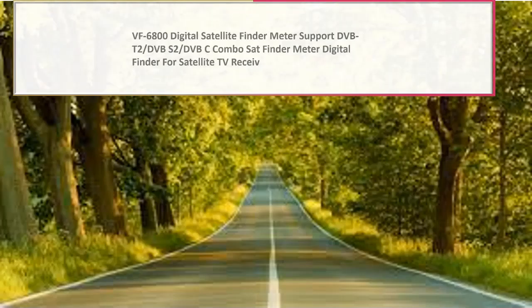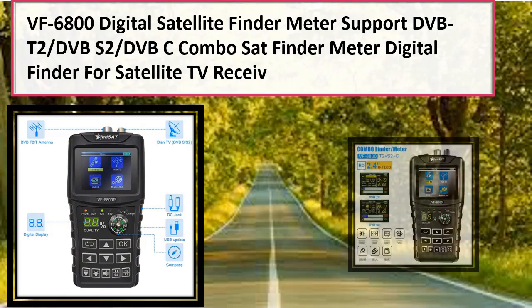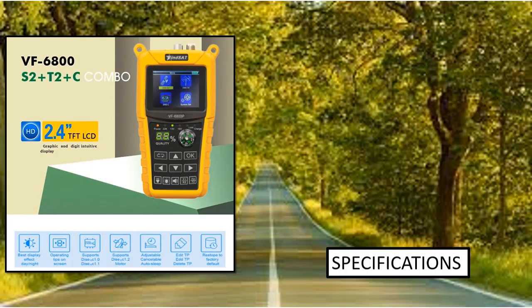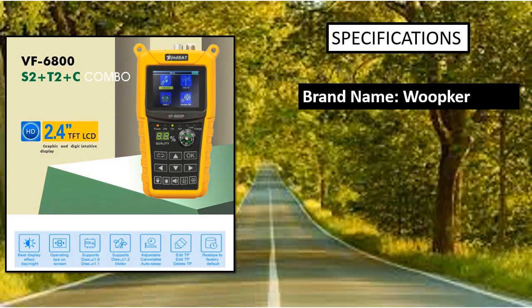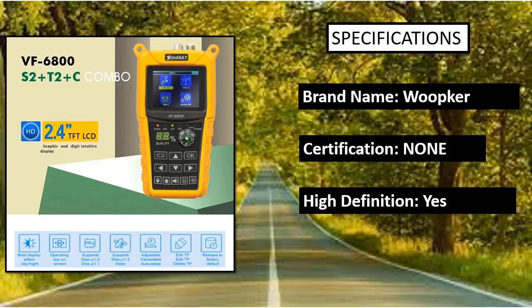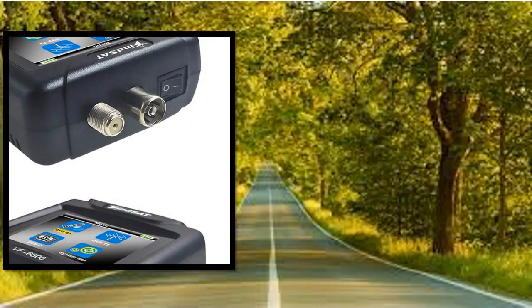Number 5: Skywalker Signature Series Satellite Finder. Tuning C-band is never easy without an appropriate finder. The Skywalker Signature Series Satellite Finder was created to carry such a burden on your behalf, making it easier for even beginners to get started. As long as you correctly align your dish, you can be rest assured that your receiver will be able to get signals that are strong and accurate.